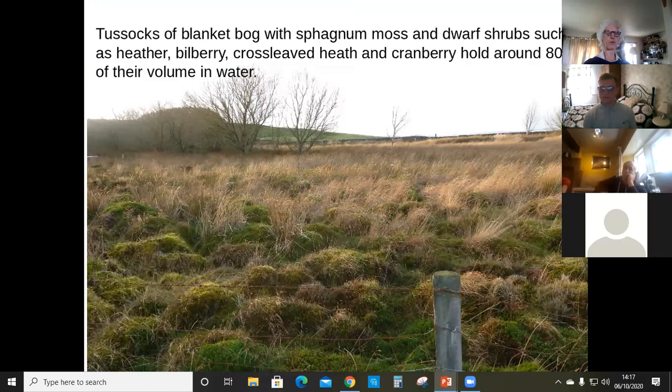Developing the blanket bog: tussocks with sphagnum moss, dwarf shrubs like heather, bilberry, cross-leaved heath, and cranberry together hold something like 80 percent of their volume in water. They also keep the ground cool — if you put your hand into these tussocks the water is a lot cooler, and because it's cooler it's less dense and can absorb into the ground more easily. If you take those away and the water gets heated up by sunshine, it doesn't sink into the ground. The tussocks and rough texture also just slow the whole flow down across the landscape.